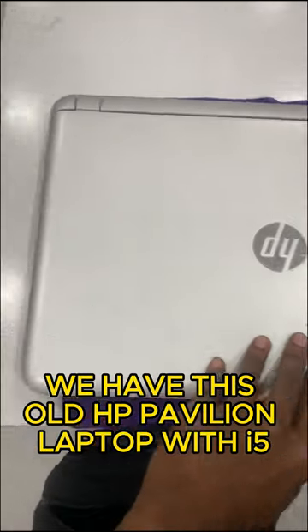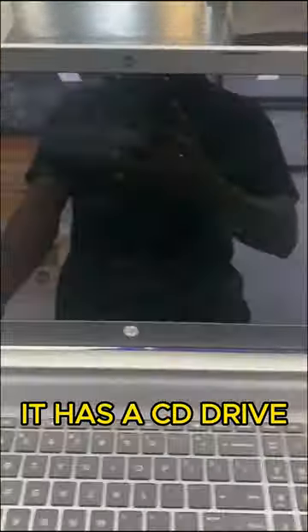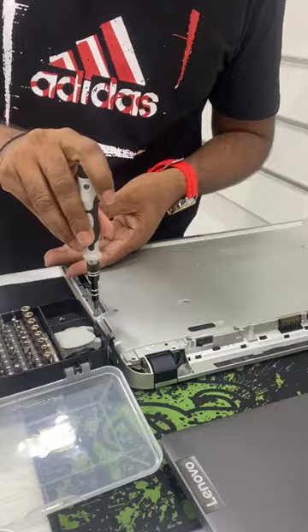We have this old HP Pavilion laptop with an i5 fifth generation — it's slow, so we have to install an SSD. It has a CD drive, so we can keep the hard disk and install a SATA SSD using a caddy in the CD bay.